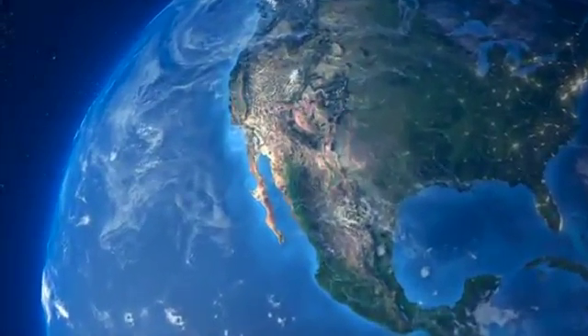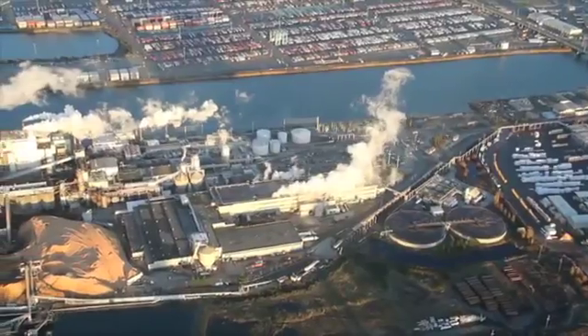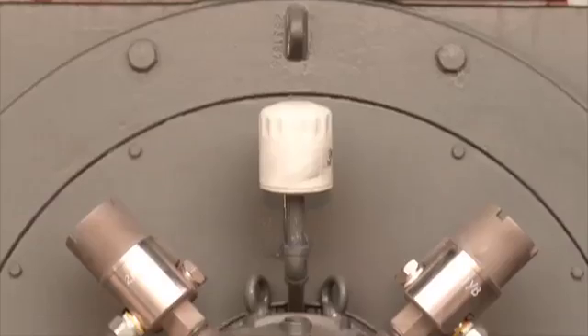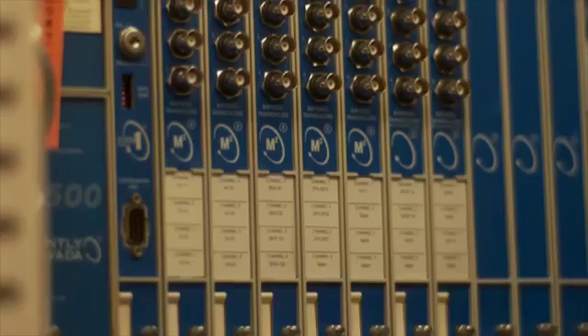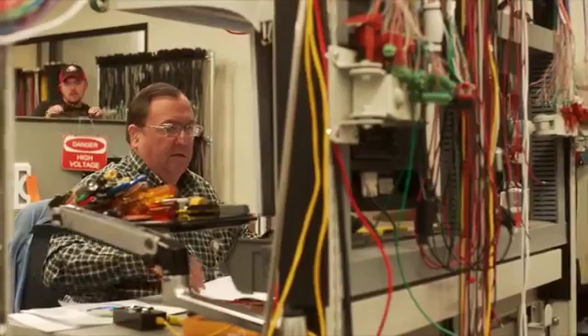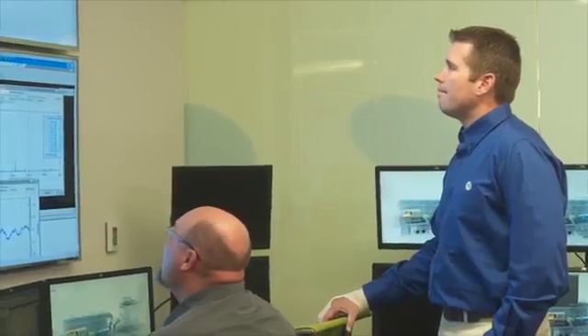For over 50 years, GE's Bentley Nevada has set the global standard for machine condition monitoring and protection, optimizing plant efficiency, productivity, and reliability. At Bentley Nevada, we know how critical it is to stay on the forefront of technology when it comes to protecting your asset health. So we asked you, our customers, how to improve our reliable 1900 monitor — and we listened.